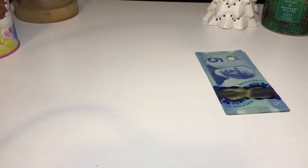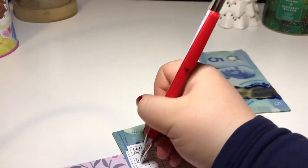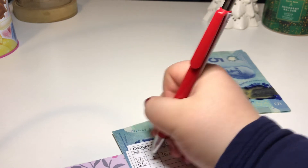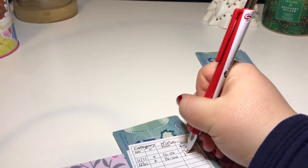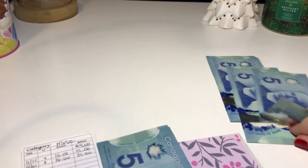Next is miscellaneous. I'm just going to throw $10 in miscellaneous, which will bring it to $25.